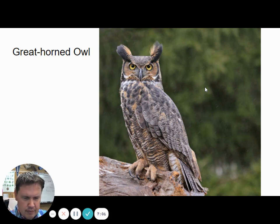Here's a great horned owl. They're kind of the typical owl sound — they're the hooting owl. They're kind of haunting when you hear them at night, but really pretty, really awesome owl.